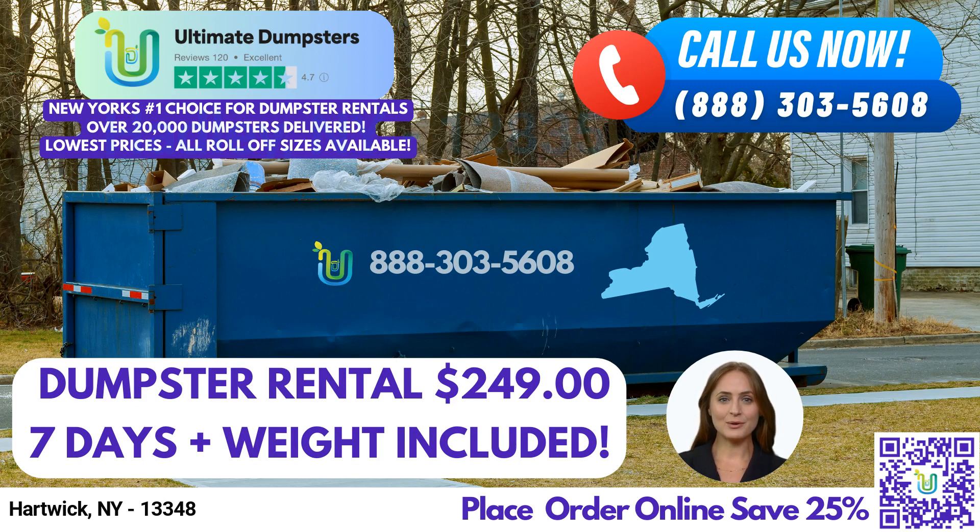Whether you need a dumpster for residential or commercial use, Ultimate Dumpsters has got you covered. We provide reliable and affordable waste management services for all of your junk removal and debris disposal needs. Our dumpster delivery and pickup service makes it easy for you to get rid of your unwanted waste. One interesting fact about Hartwick, New York, is that it's home to Hartwick College, which was founded in 1797. To place your order, you can call us at Ultimate Dumpsters or use the QR code in the video to place your order online. Our current platform is offering 25% off dumpster rental orders by placing an order online. So don't wait, place your order today.